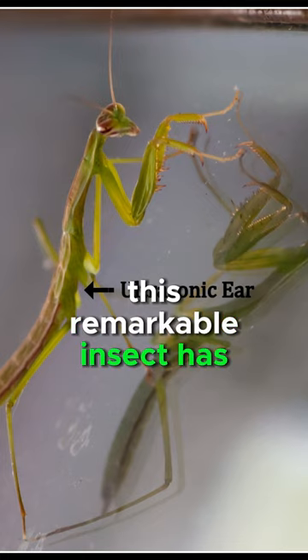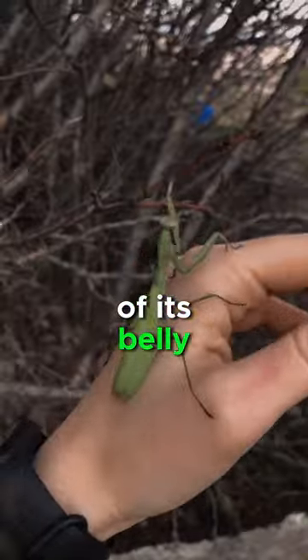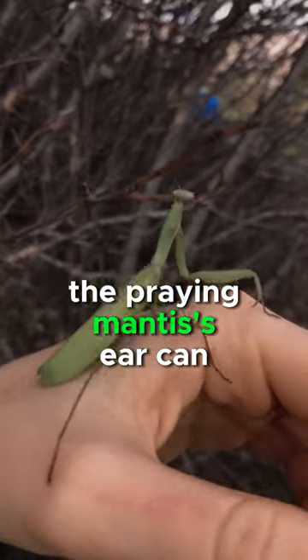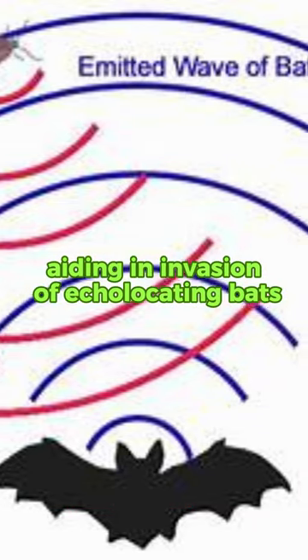This remarkable insect has a single ear, located on the underside of its belly, while unable to determine sound direction. The praying mantis's ear can detect ultrasound, aiding in evasion of echolocating bats.